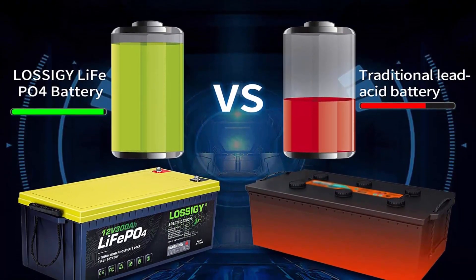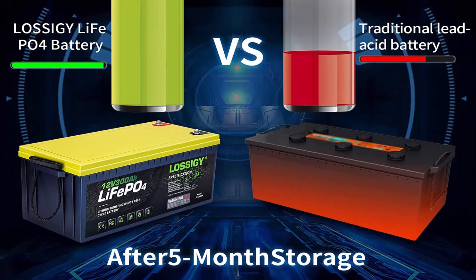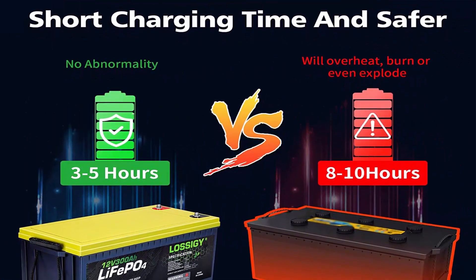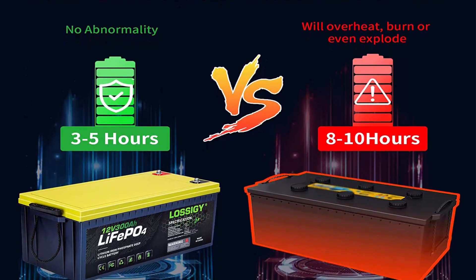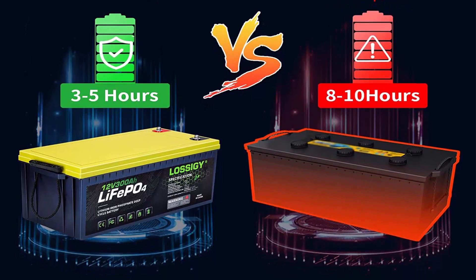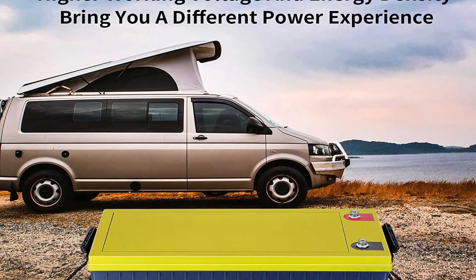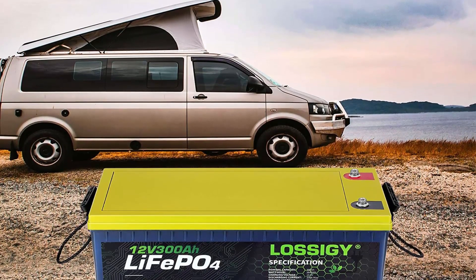Lightweight: Weighing only 72 pounds for one module, the 12V 300Ah battery weighs only one-third the weight of AGM/SLA batteries. It doesn't contain any heavy metals or rare metals — no pollution. Excellent Safety: All types of batteries produced by Wasagi can be used in series or in parallel, and will not overheat, burn, or explode under high temperature or overcharge. The built-in BMS system perfectly protects the internal structure of the battery.